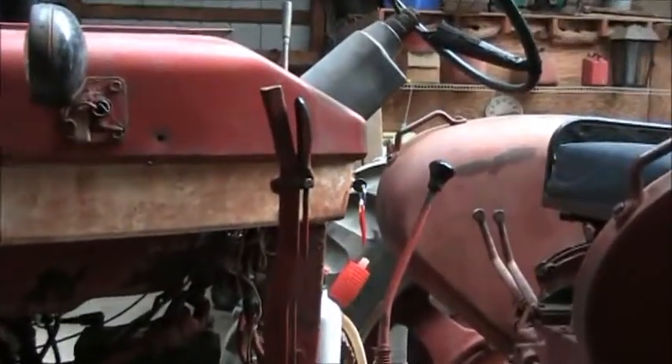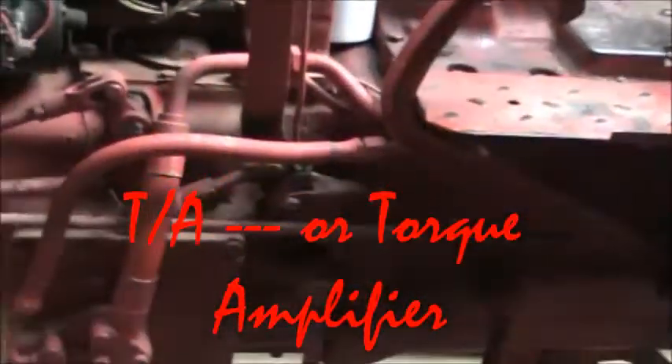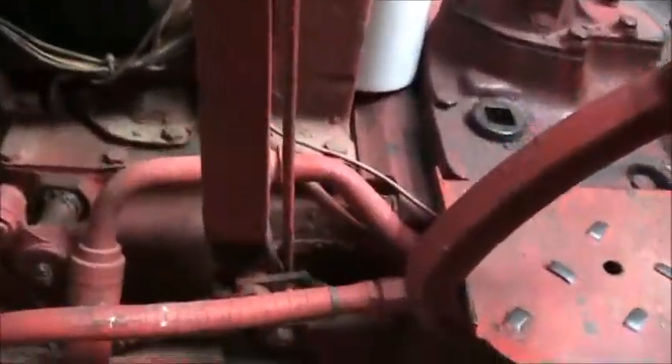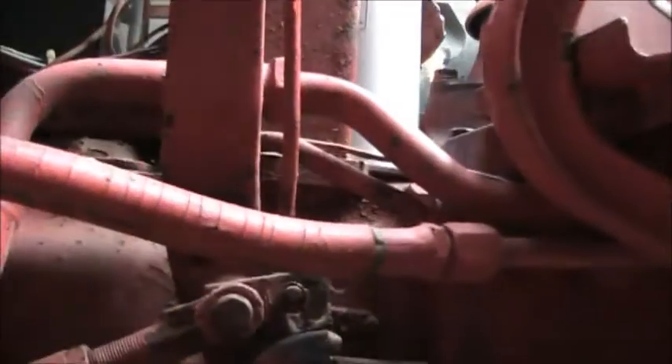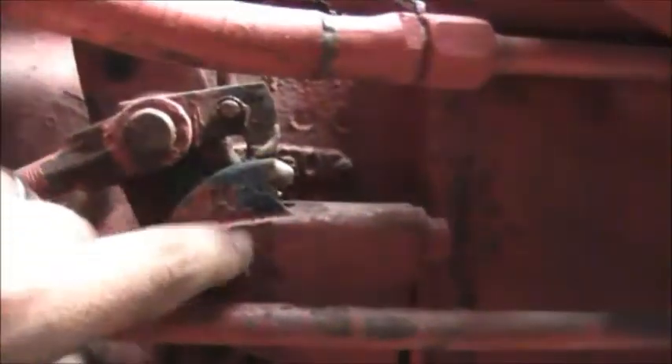This tractor is equipped with the torque amplifier — or TA — and it has been rebuilt. I've been pulling a disc with it and it does work. These type of clutches you can't hold in TA for a long amount of time — it's not recommended. The only thing wrong with this TA is this little bracket right here.